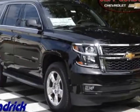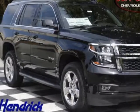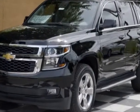Take a look at this new 2017 Chevrolet Tahoe. For your protection, this vehicle has a full factory warranty.